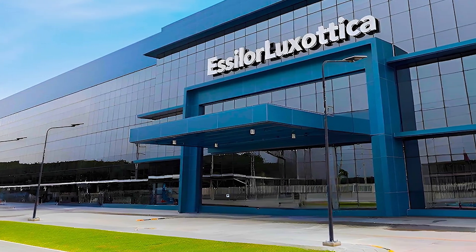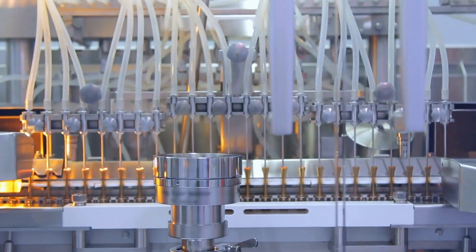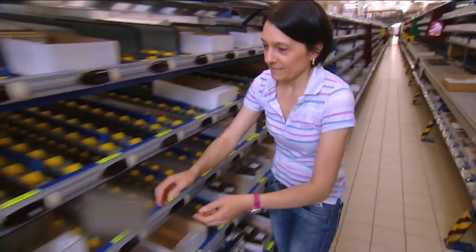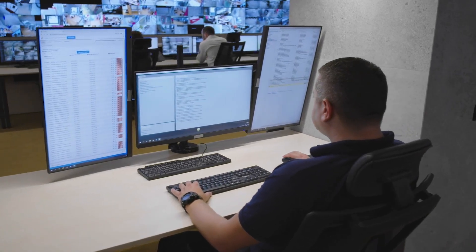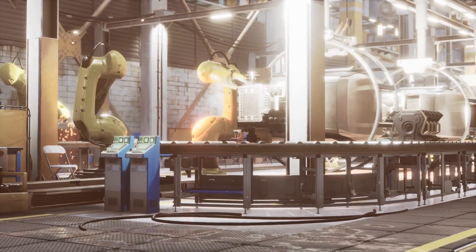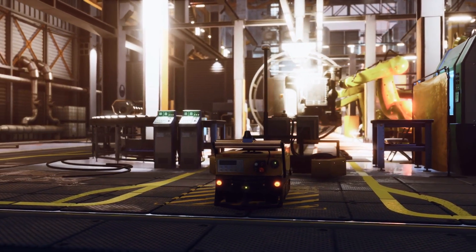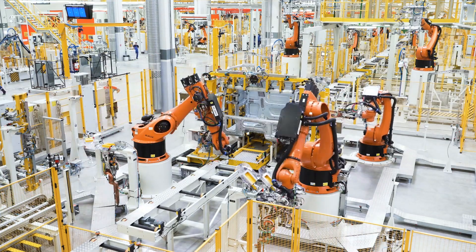In a factory that produces millions of glasses every year, precision assembly is only part of the story. Behind the scenes, logistics and movement must be just as smart as the machines building the products. That's where Luxottica's automated logistics system comes in — a tightly coordinated network of AGVs, software, and real-time tracking that keeps everything flowing without pause. AGVs, or automated guided vehicles, are the unsung heroes of the modern eyewear factory. These self-driving units navigate the shop floor, transporting materials, components, and finished products between machining stations, assembly lines, inspection zones, and packaging areas, with zero human intervention.